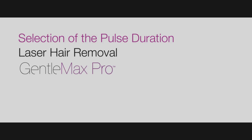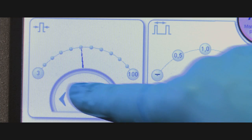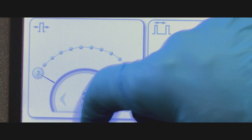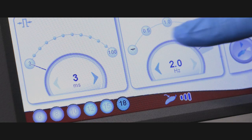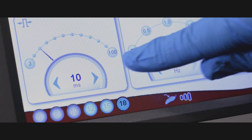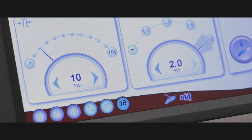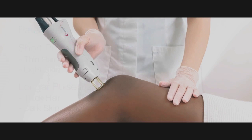Selection of the pulse duration: the 3 ms pulse duration is an excellent short pulse duration, especially to remove finer hair. You may wish to leave your pulse duration selection at 3 ms, or in the case of dense or thick hair — such as in a man's beard or the bikini area — you may wish to extend the pulse duration to 10 or even 20 ms, especially during the initial sessions. Extended pulse durations can also provide increased safety for darker skin types. Remember, with darker skin types especially, test spots are highly recommended.